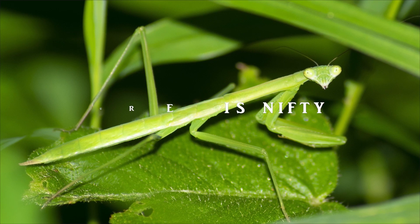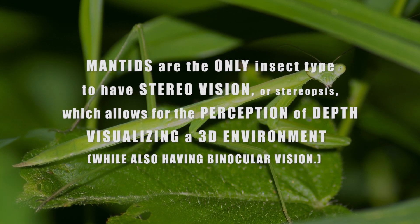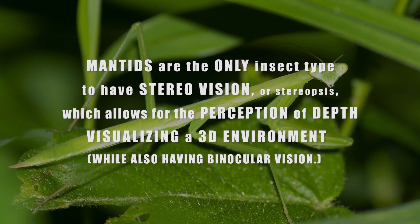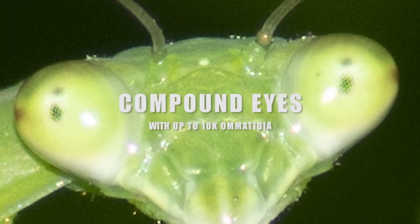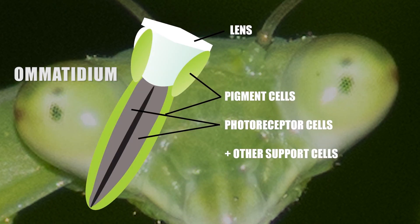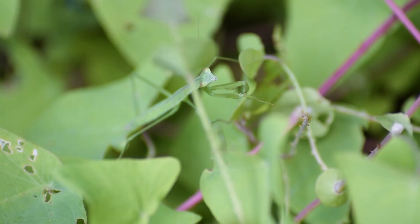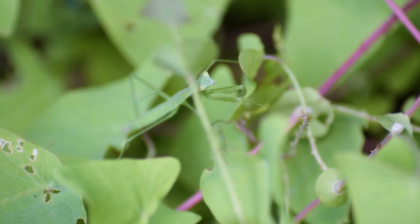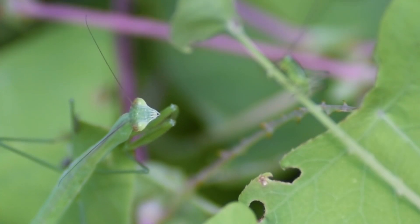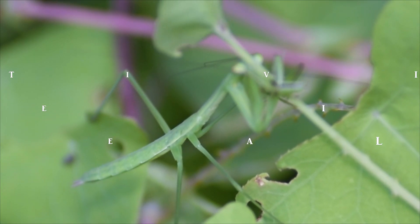According to current research, the praying mantis is the only insect type to have stereo vision, or stereopsis, which allows for the perception of depth — visualizing a 3D environment. Mantids have compound eyes with around 10,000 ommatidia, where each ommatidium contains photoreception cells as well as pigment and support cells. If you watch a mantis hunt, you'll also notice it sways sometimes, almost like it's dancing. This movement is theorized to help it actualize depth between itself and a prey item.